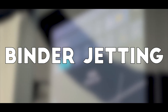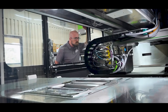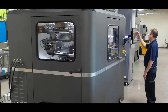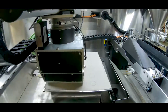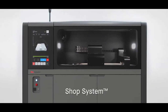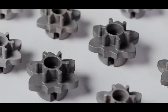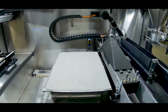Then there's binder jetting, which is completely different from laser-based methods. Instead of melting materials, it works more like an inkjet printer — spraying a liquid binding agent onto a powder bed, layer by layer, fusing the particles together. Once printing is done, the object is placed in an oven or sintering furnace to fully solidify. This process is unique because it allows for full-color 3D printing, making it perfect for creating realistic architectural models, figurines, and prototypes. However, since printed parts aren't fully solid until they go through additional processing, they're usually more fragile than objects made with other methods.